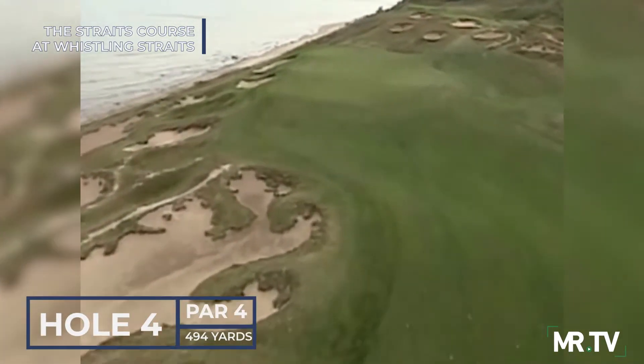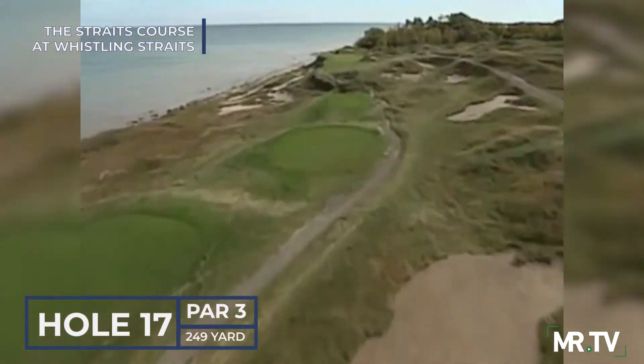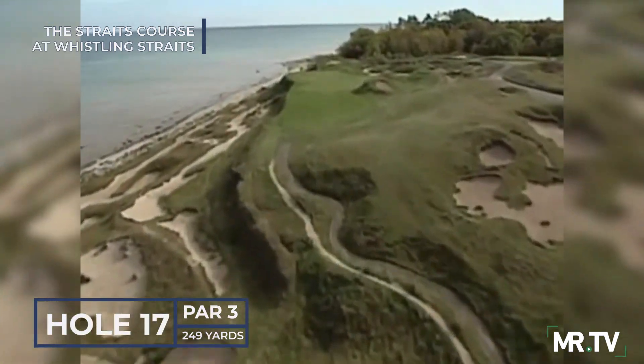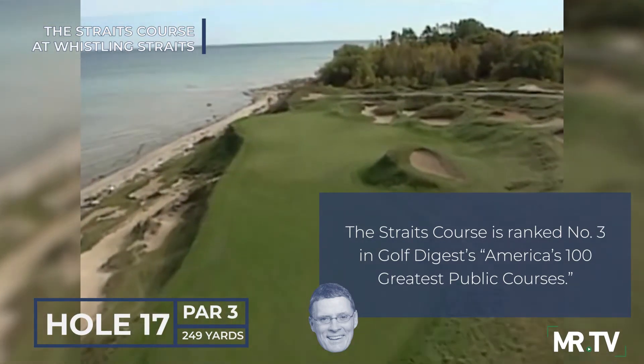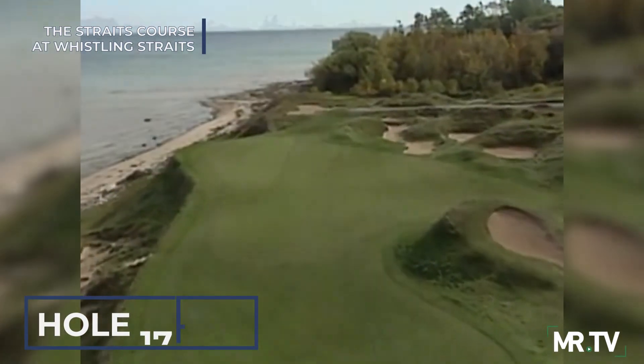Staying right avoids bringing the lake into play. Pinched Nerve, the long par 3 17th, is equally thrilling and terrifying, as the landing area is thankfully larger than its thimble-like appearance from the tee. The prudent play is to again keep it a bit right, but as you can see here, danger stalks the edges.